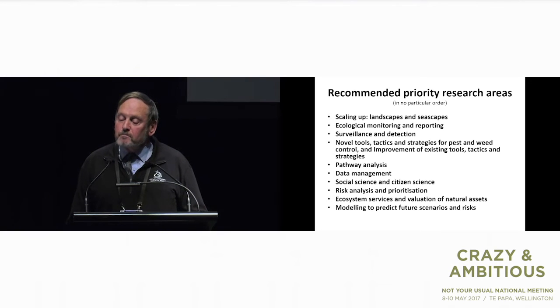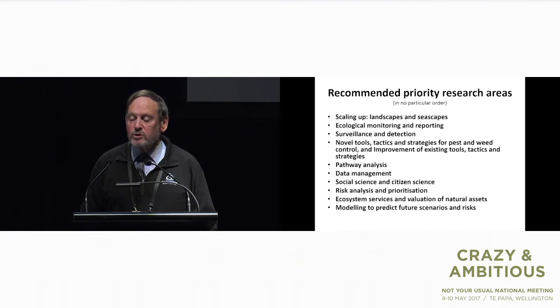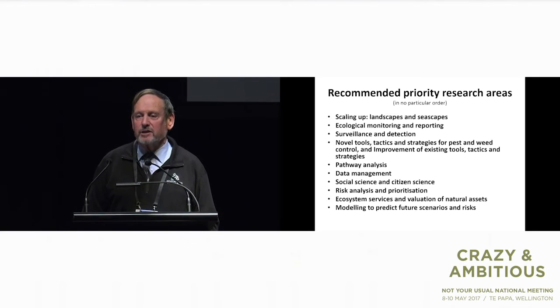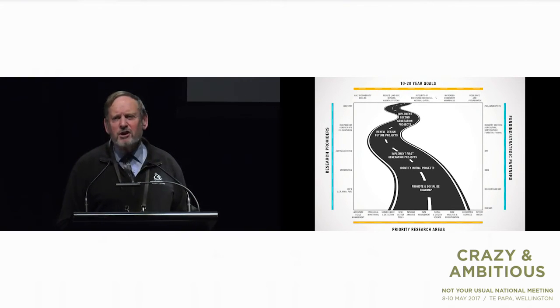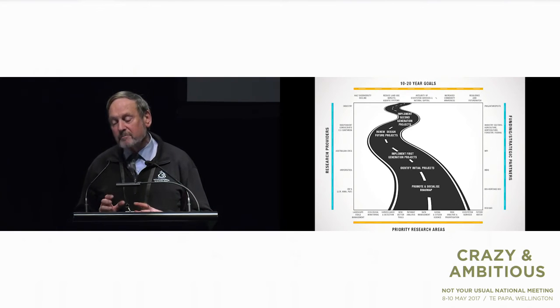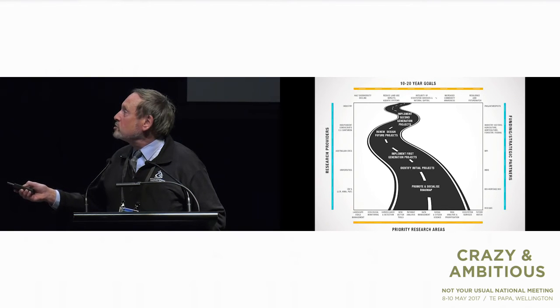The novel tools and tactics — strategies for weed and pest control — that's one I think is really important because that's a lot of what we're talking about today. But all the others are important as well, right down to ecosystem services and valuation of natural assets. That's fundamental because unless you can actually demonstrate that the work you're doing provides value back to the community, why would you do it? What I really wanted to see come out of this is a nice, simple infographic — something that takes the whole complex picture with lots of different aspects and ingredients, including time, and says: this is where we are today, this is our toolbox, here are the people that will partner with us, here are the people we'll look to for co-funding, and these are the things we need to do to get to our long-term objectives.